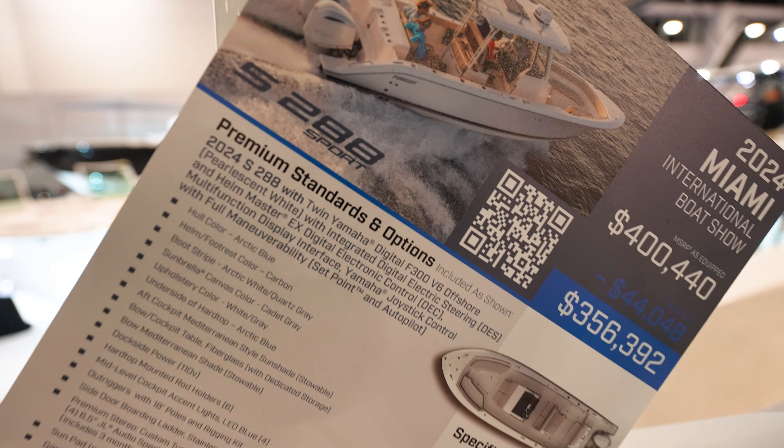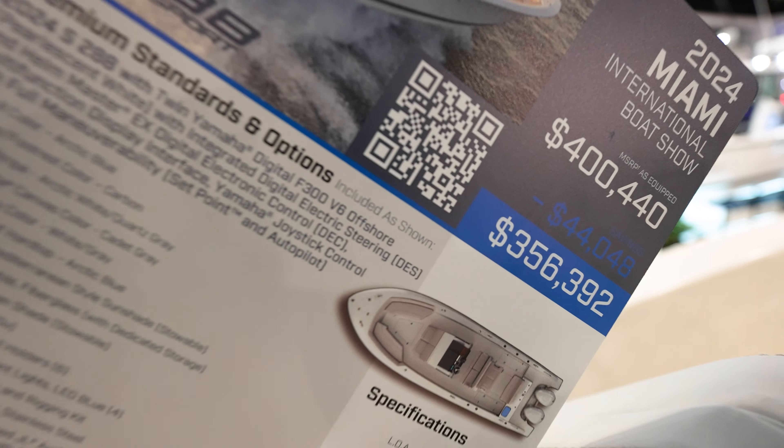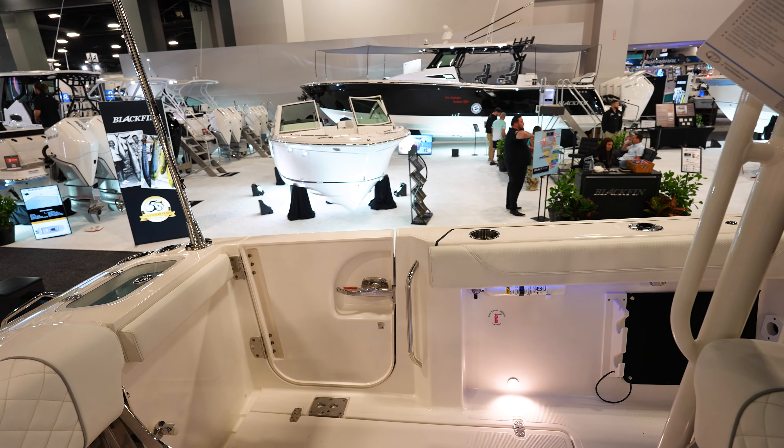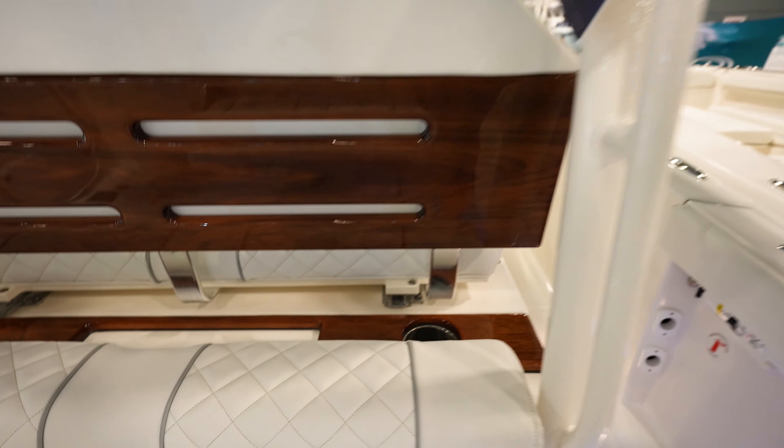The Pursuit S288 Sport coming in at just around $400,000, $356,000 here at the show. Got a side door going out to the side, and this has got a really nice wood accent all the way around the boat.